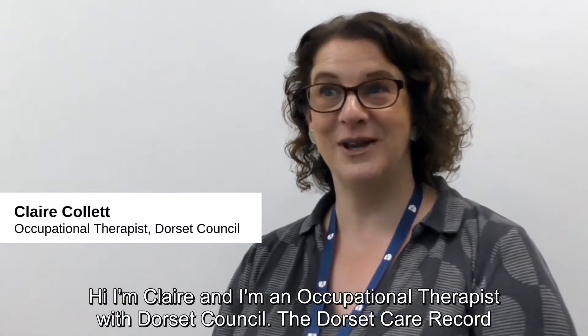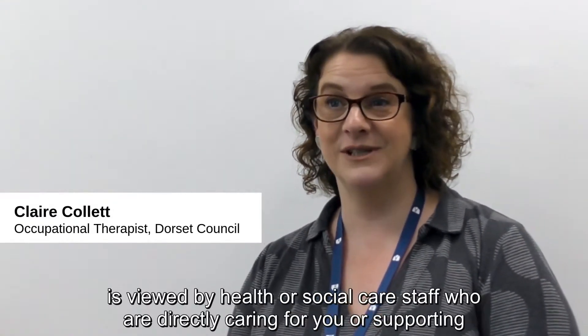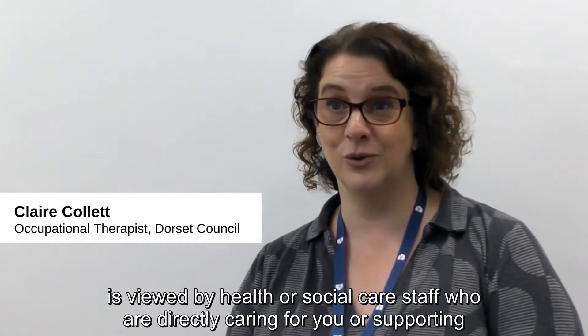Hi, I'm Claire and I'm an occupational therapist with Dorset Council. The Dorset Care Record is viewed by health or social care staff who are directly caring for you or supporting your care.